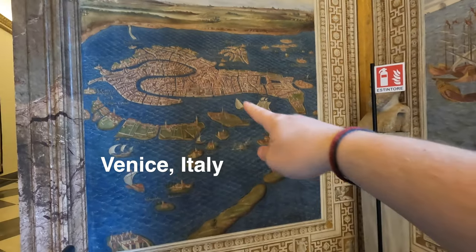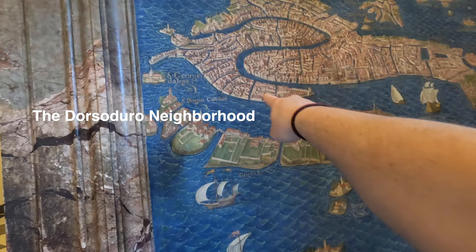That right there is Venice. We stayed like right there.